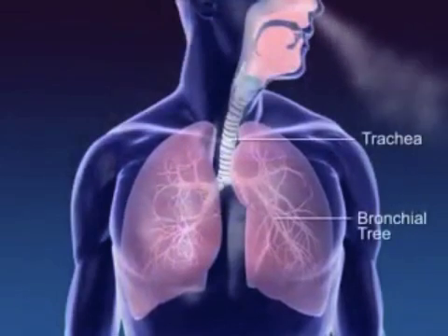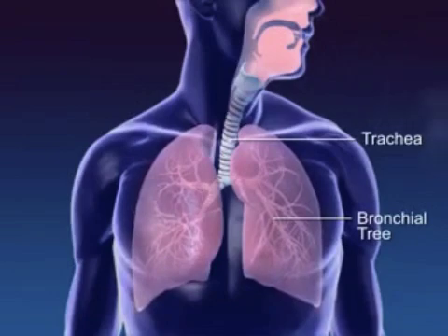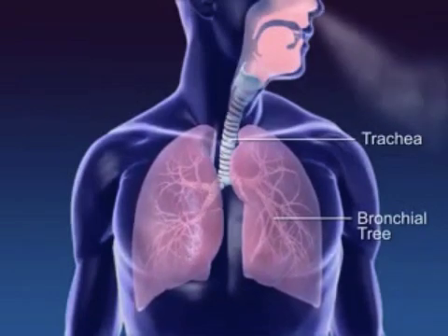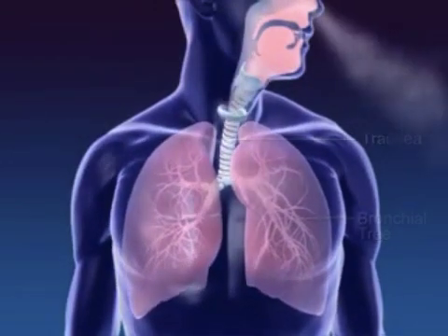The trachea, or windpipe, is the tube that brings inspired, oxygen-rich air into the lungs and takes expired, oxygen-poor air away from the lungs and out of the body. The trachea's walls are lined with cartilage rings, which help to keep it open.